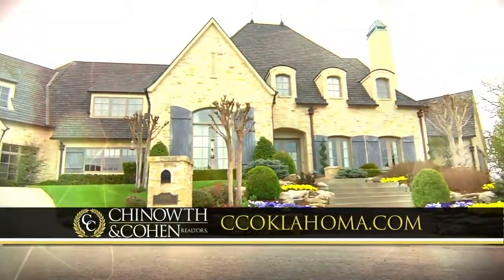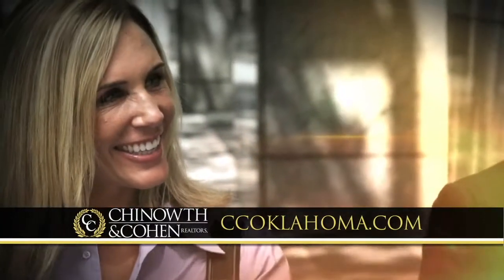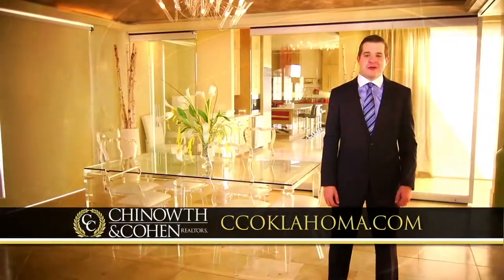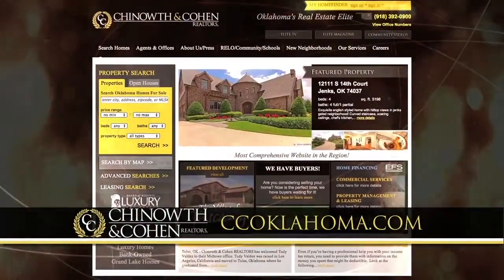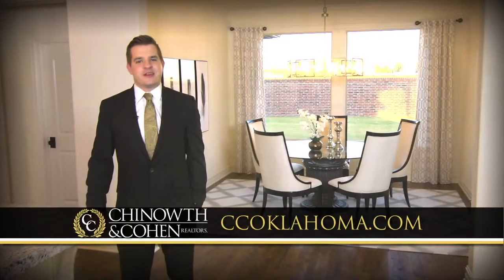If you're in the market to buy or sell your home, consider Chenoweth and Cohen real estate. From elite and luxurious homes, farms and ranches, to commercial real estate, Chenoweth and Cohen provides the ultimate client experience. There are nine offices ready to serve you throughout Northeast Oklahoma. Start your journey with a free copy of Elite Magazine at ccoklahoma.com, Oklahoma's number one real estate website. Now let's take a look at the homes in the $200,000 to just under $300,000 price range.